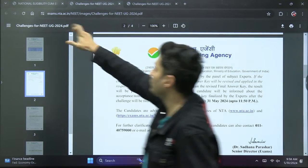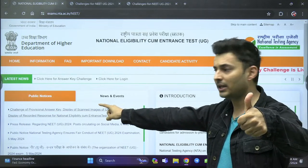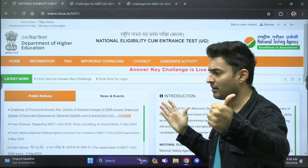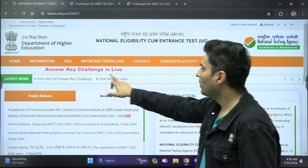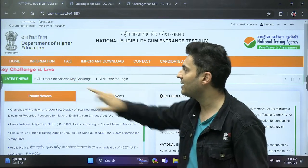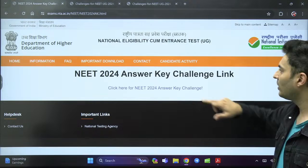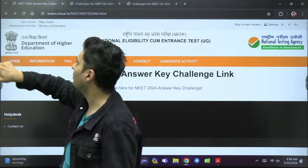To challenge, go to the NTA website — your most familiar website, probably already in your bookmarks. You can see the option 'Click here for answer key challenge.' Just click on that particular link. Right now it is not opening because everyone is trying to access it simultaneously, but that is where you will be able to submit your challenge.